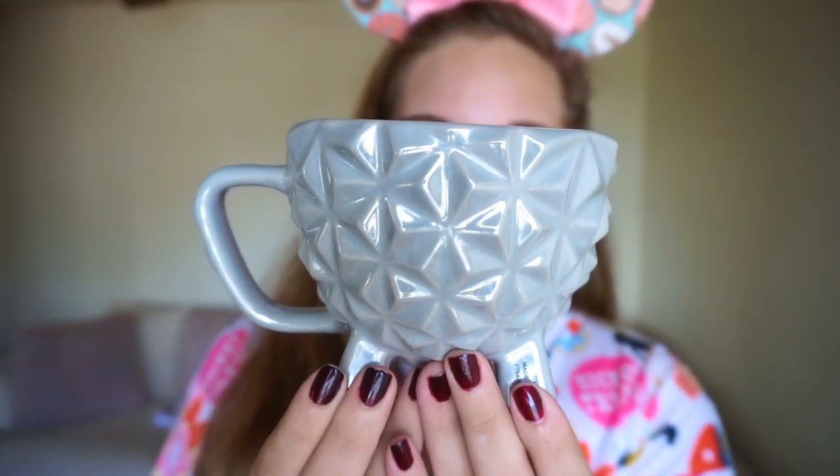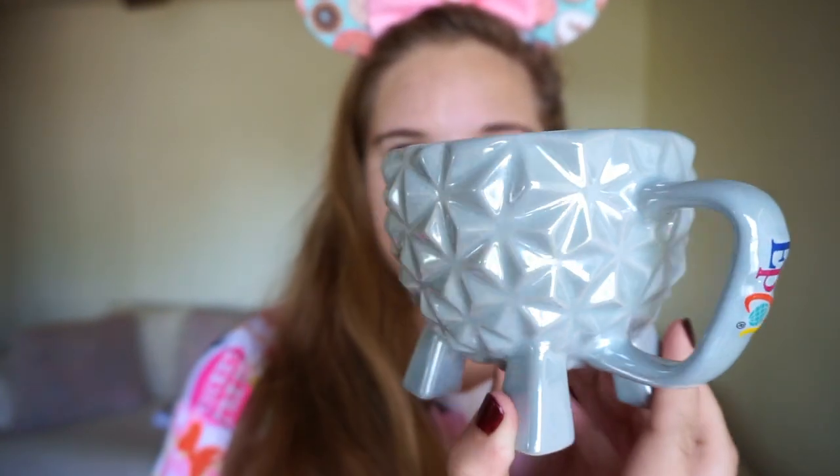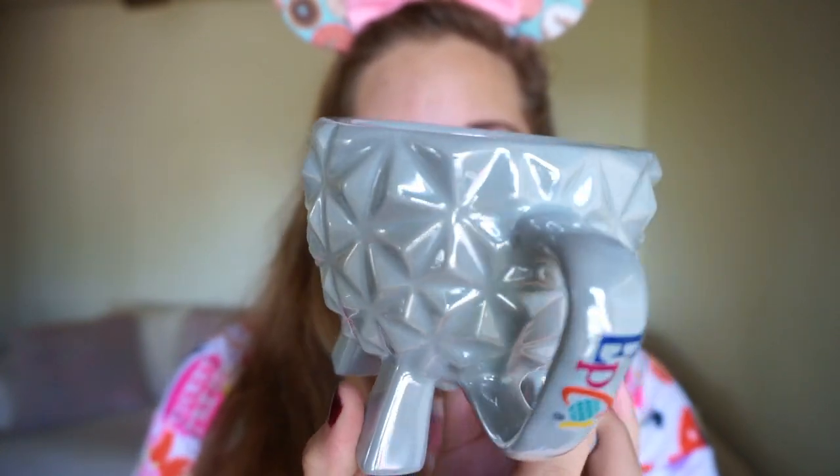This next mug is probably in my top three all-time favorites. It is the Spaceship Earth mug — it looks like a giant spaceship ball, or as a lot of guests like to call it, the golf ball. I took the tag off this one but I'm pretty sure it was around $19.95.